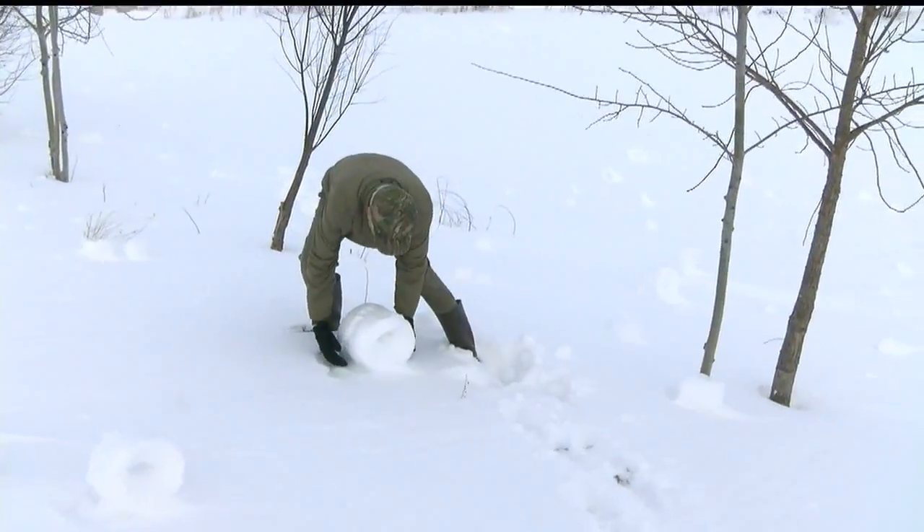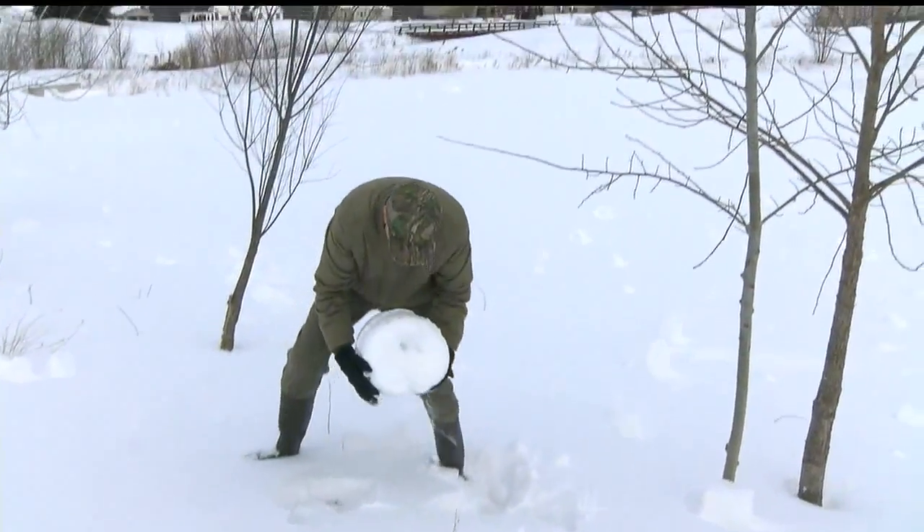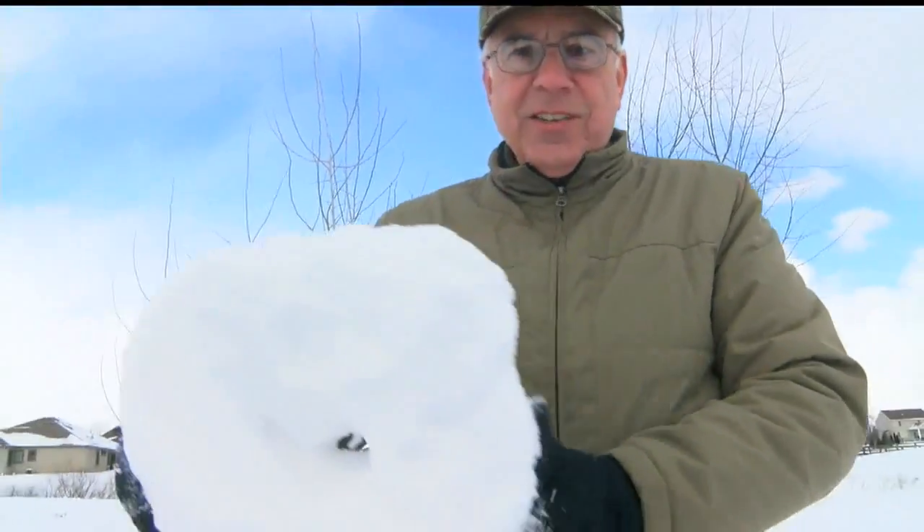They are called snow rollers — so rare, most have never seen one. You know, you'd roll them, and then you'd turn it and roll it the other way, to try and make it as round as you could. But this is just something else.